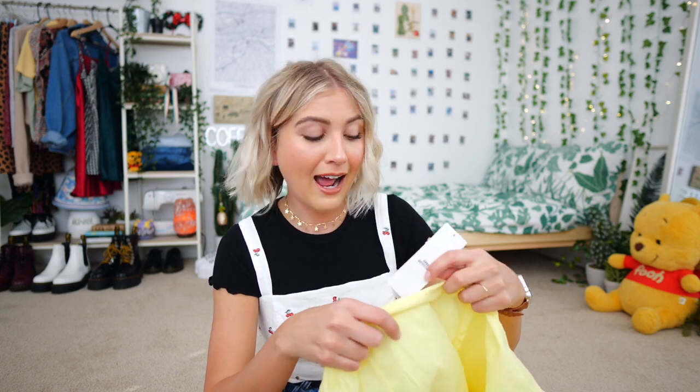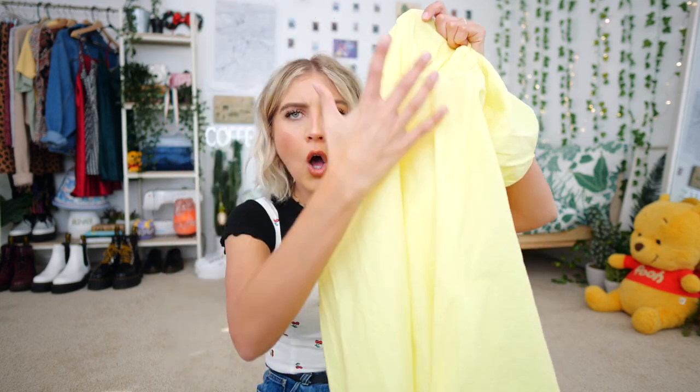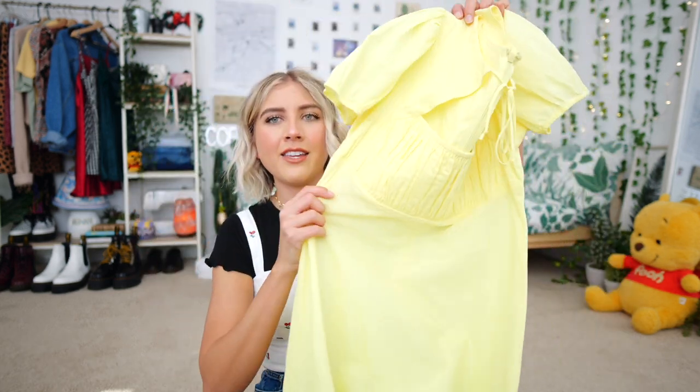This one I actually got on thredUP when I worked with them. It is originally from Urban Outfitters, in a medium, and it actually has the original Urban Outfitters tag — originally $69, went on sale for $39, and I got it for $16.99. This yellow dress is so see-through. I really didn't realize how see-through it was. I'd definitely need a skin-colored slip if I want to wear it as a dress. I'll probably wear it just as a shirt, tucked in. I really like the top portion — it's a nice little keyhole detail.